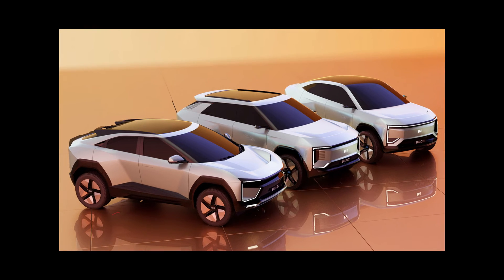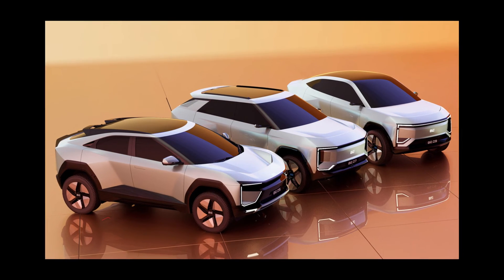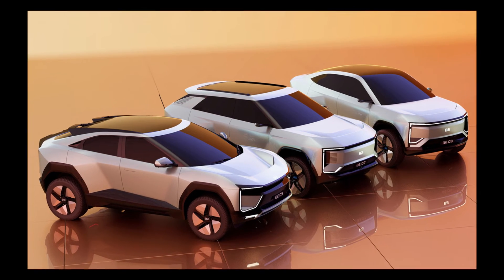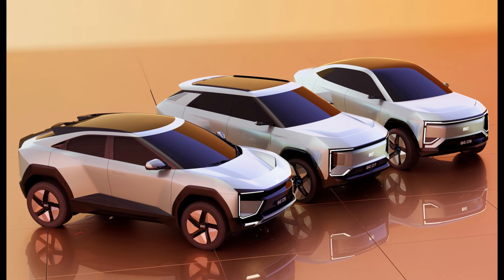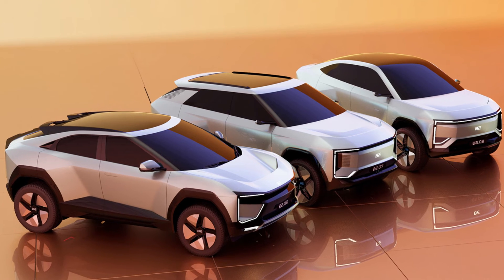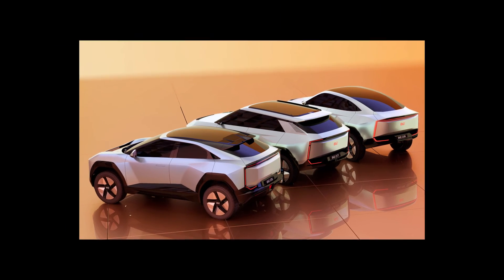The second family, Mahindra BE, consists of three models positioned as youth cars with a sports accent. The launch will begin in October 2025 with the BE.05 crossover, which has a length of 4370 millimeters and will be the most compact. Its interior was also shown, featuring two eco-friendly decoration schemes made of recycled materials.